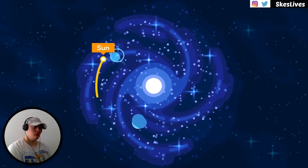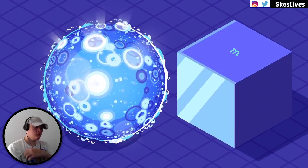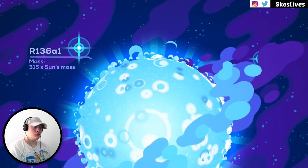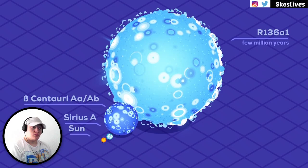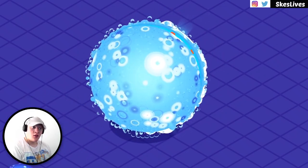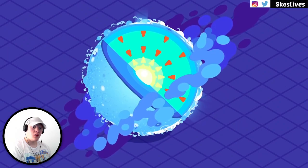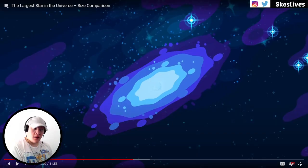So is more mass always the formula for a larger star? The most massive star is R136a1. It has 315 solar masses and is nearly 9 million times brighter than the sun, and yet despite its tremendous mass and power, it's barely 30 times the size of the sun. The star is so extreme and barely held together by gravity that it loses 321,000 billion tons of material through its stellar wind every single second.